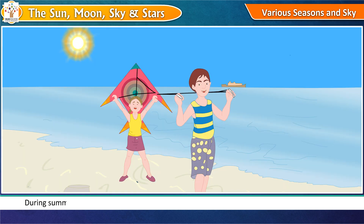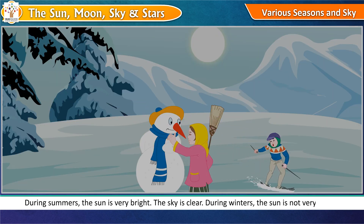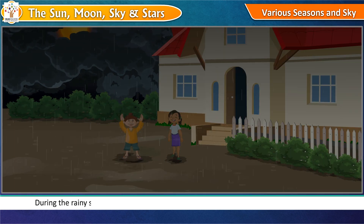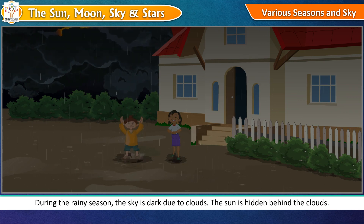Various Seasons and Sky. During summers, the sun is very bright and the sky is clear. During winters, the sun is not very bright, and due to fog the sky looks dull. During the rainy season, the sky is dark due to clouds and the sun is hidden behind the clouds.